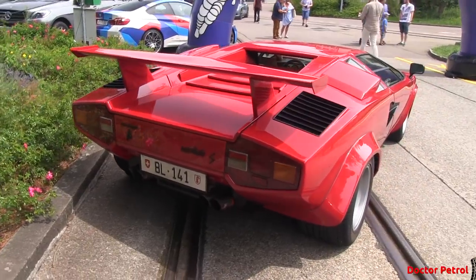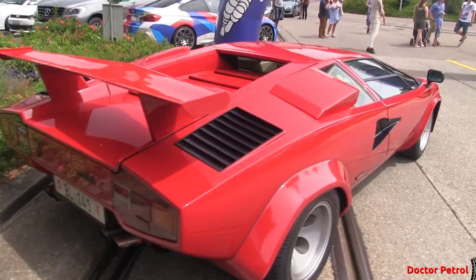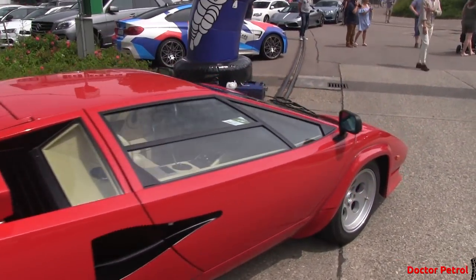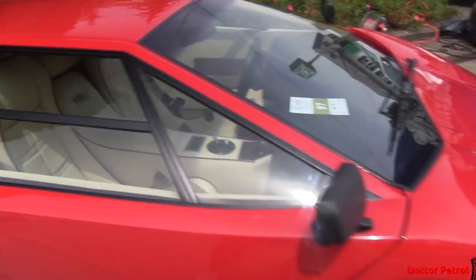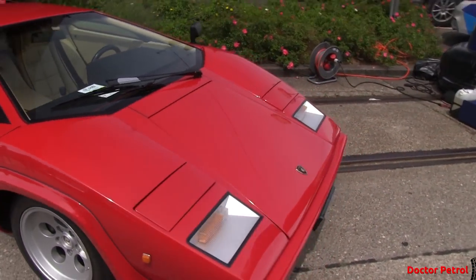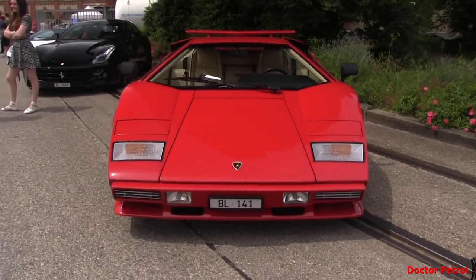Number three is this Lamborghini Countach. I mean, come on. This is just too awesome. You never see these anymore. This one's really clean as well — cream interior. It actually looks brand new. This is definitely one of my favorite cars here.